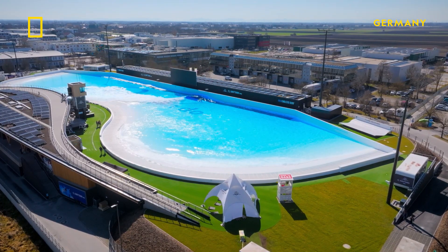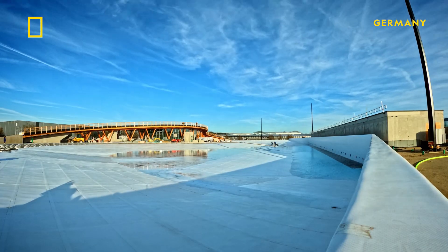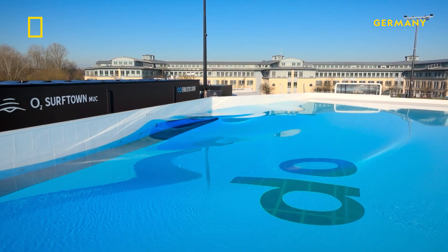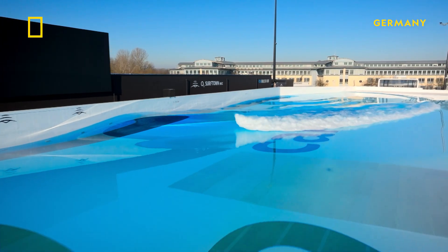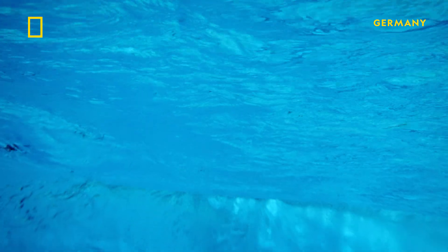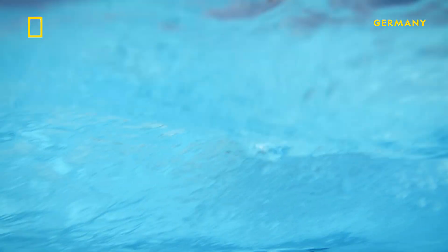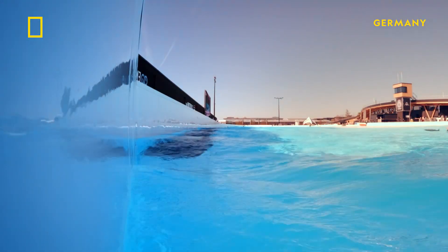This is Europe's largest and most innovative surf park. This incredible high-tech pool took over two years to build, and it runs on a system called Endless Surf, which uses compressed air instead of paddles or plows to generate waves. The powerful wave generator can create a custom wave every 10 seconds, replicating natural wave patterns and achieving heights of up to 2.2 meters. Solar energy powers almost all of the machinery.